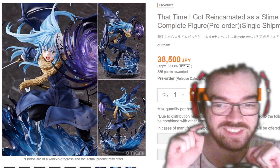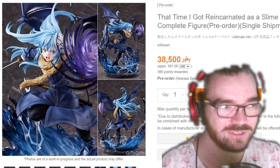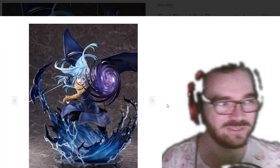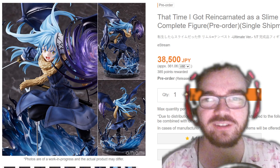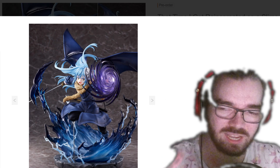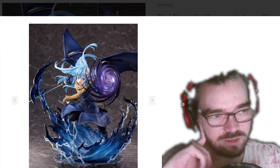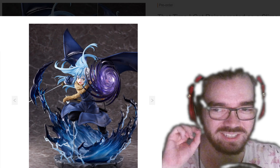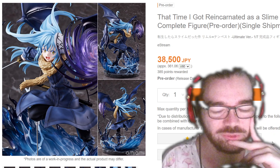This Rimuru figure is sick — it's also so, so expensive. That is so Photoshopped it's not funny, and I think the figure looks better without all the Photoshop stuff on it. It's called the Ultimate version, and I would have to agree — I don't see there ever being a better figure of Rimuru coming out. One blemish is that it does have this kind of gross little metal pole to prop his leg up. I've looked at this figure for a long time and didn't really notice it; it sort of just blends in. I'm hesitant to recommend it just because it's so expensive, but I really, really like this figure.